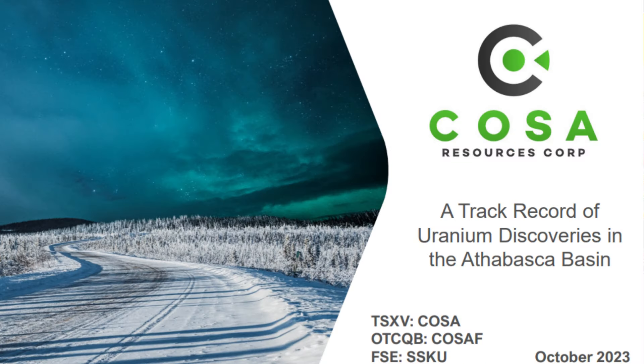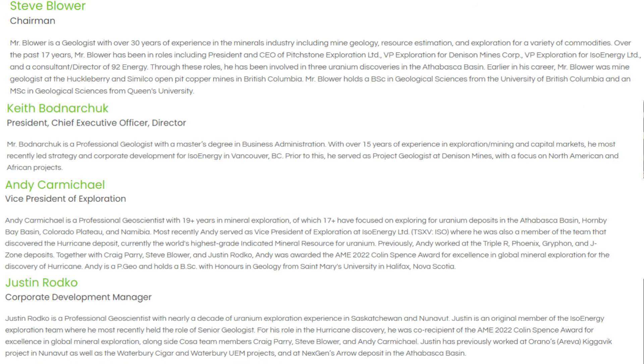COSA is a team of uranium explorers. We're a pretty new company, but we've been around the Athabasca Basin for a long time. We're mostly geologists. Our chair is a guy named Steve Blower, who has just a tremendous record of exploration success in the Athabasca Basin, most notably leading the team that discovered Denison's Griffin deposit and IsoEnergy's Hurricane deposit. Our CEO is Keith Botnerchuk, another geologist who I worked with at Denison, who decided he'd rather run companies than drilling programs — and it's turned out he's really good at it. It's great to have a CEO with such a strong technical background.